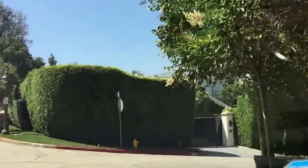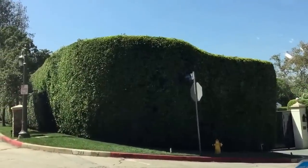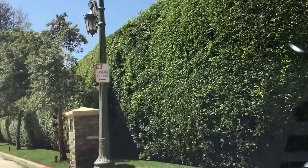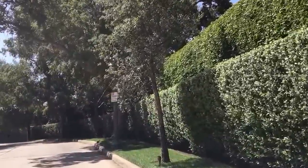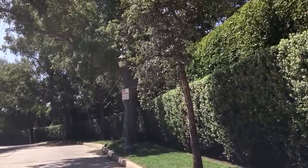This house here was the former home of Ben Affleck and his wife. It was a new construction that they had bought — I forget how many years ago — but that was his home here in the Holmby Hills area.